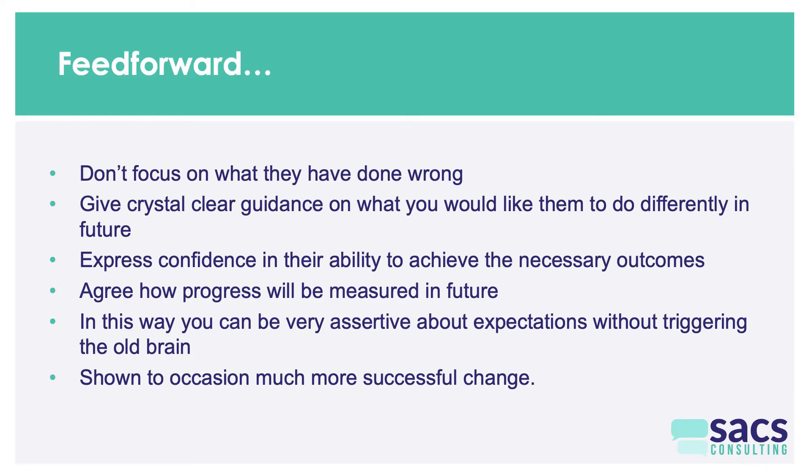People hate and fear feedback. Walk up to somebody and say 'I have some feedback for you' — watch their eyes go defensive immediately. Brain studies show that the word 'feedback' itself can turn on the amygdala. The alternative is feed forward: rather than saying 'this is what's wrong with this report,' you say 'this is what needs to happen with this report to make it good enough for a client.' If someone turns up late, instead of 'you were late today,' feed forward is 'tomorrow I expect you to be at work on time.' You focus on giving crystal-clear guidance on what you need them to do differently, express confidence in their ability to do it, and agree how progress will be measured.